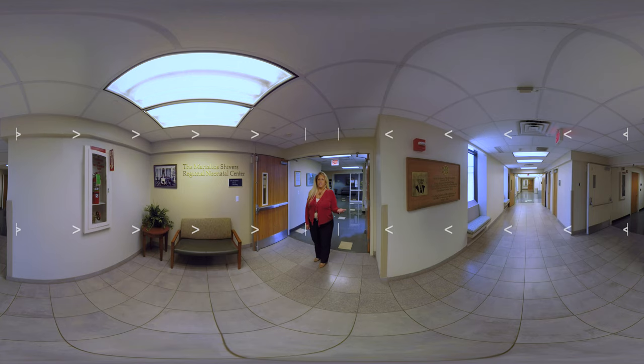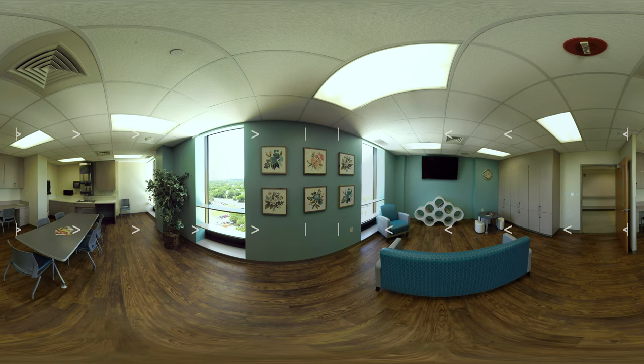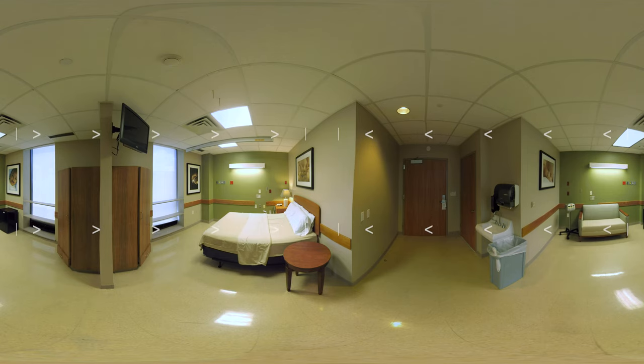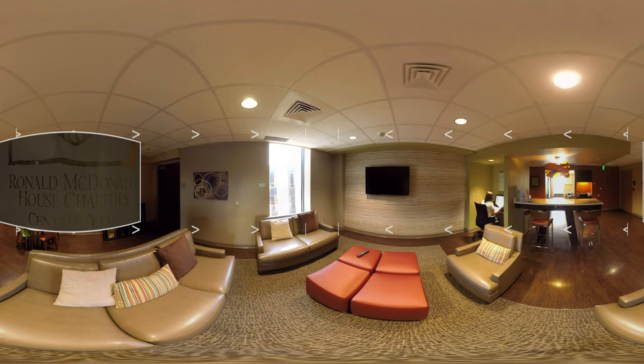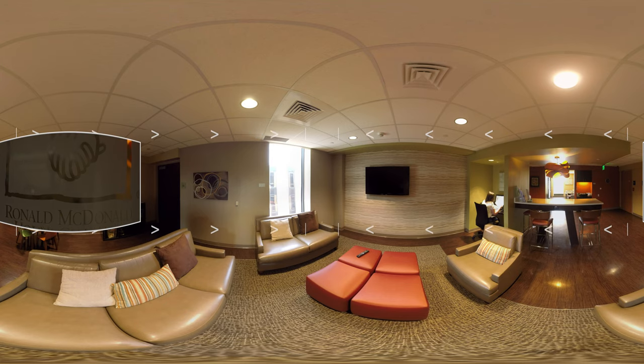Our team of NICU doctors and nurses deliver the highest quality of care to every baby to meet their complex healthcare needs. It's also important that we include our families in the care of our precious newborns. Here you'll see a family commons room where family and friends can gather as they wait for updates on their baby. There are five nesting rooms so families can stay near their babies while their babies are in our NICU. We're also proud to partner with the Ronald McDonald House to provide four family rooms which allow accommodations for families and entertainment for children as you visit with your newborn.